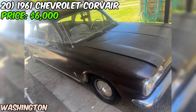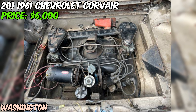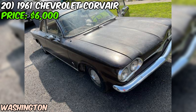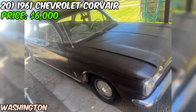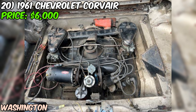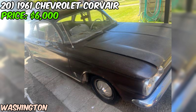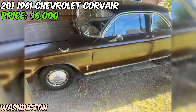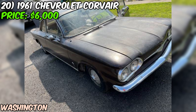One thing to keep in mind is that the seller mentions the title for this car is missing — this can be a red flag when buying a classic car, as it can make it difficult to register and insure the vehicle. If you're serious about buying this Corvair, it's important to understand the process for getting a new title in your state. The odometer shows just 21,728 miles, which is incredibly low for a car of this age — though the odometer may have rolled over or been replaced at some point, so the actual mileage may be higher. Overall, if you're a fan of classic compact cars and don't mind taking on a project, this 1961 Chevrolet Corvair could be a great find. Just be prepared to put in some work to get it in top shape and make sure you understand the process for getting a new title.